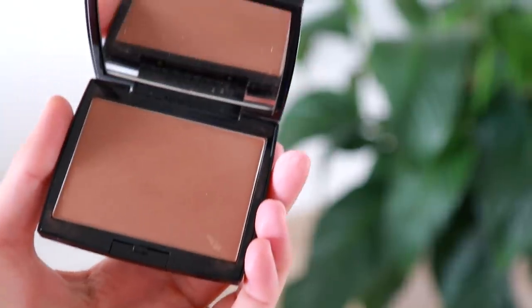Moving on to bronzer — this has been a really big favorite of mine lately. It's from Anastasia Beverly Hills, their powder bronzer in the shade Saddle — it's a matte bronzer. If you've seen my other makeup videos, you'll know I really love the Too Faced Chocolate Soleil bronzer. I wanted to show them next to each other for comparison. The Anastasia Beverly Hills one is a little bit deeper and warmer. I've been stepping out of my comfort zone with it but I really love it. I'm going to use my Sonia Kashuk blush brush, dip it in and tap off the excess.